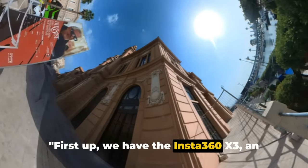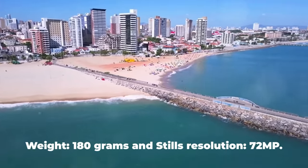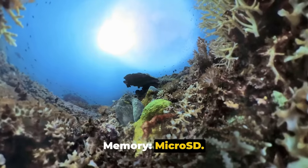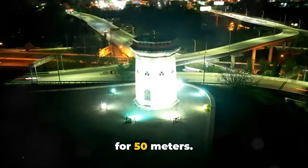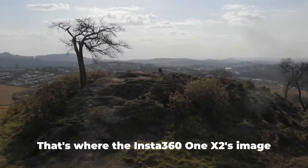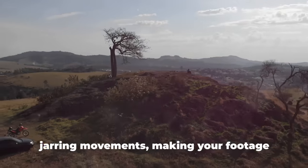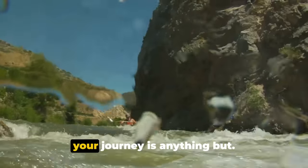First up, we have the Insta360 X3, an impressive piece of technology that packs a punch in a small package. Weight: 180 grams. Stills resolution: 72 MP. Video resolution: 5.7K. Memory: micro SD. Battery life: 81 minutes. Waterproof: yes, plus dive case available for 50 meters. In the world of action photography, stillness is a luxury we can't always afford. That's where the Insta360 X3's image stabilization comes in — it works like a charm to smooth out those jarring movements, making your footage look professional and steady, even when your journey is anything but.